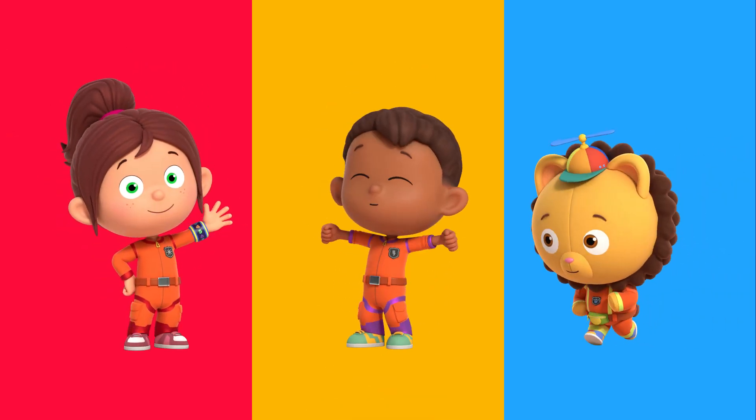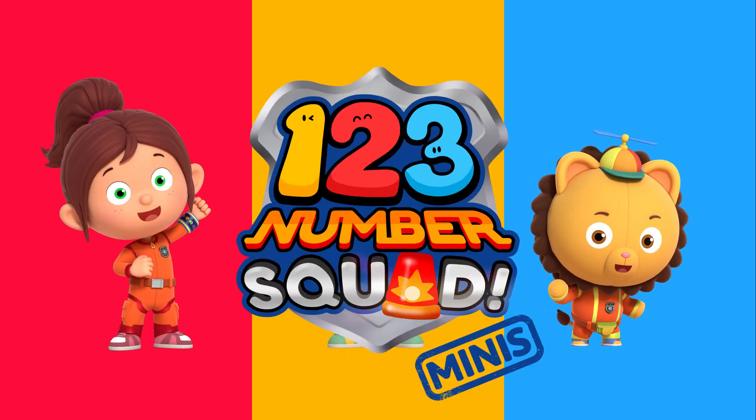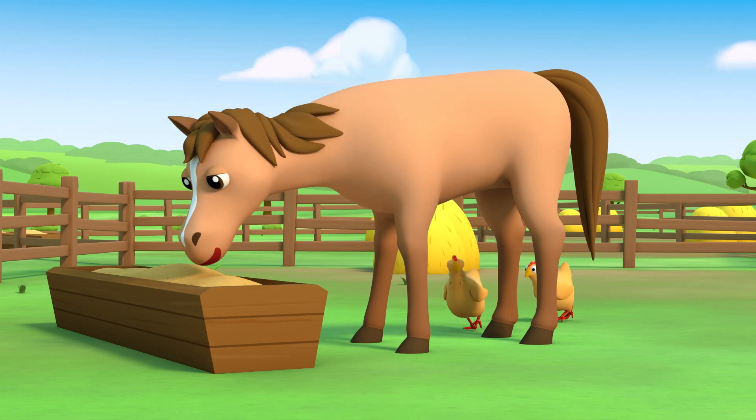Hi, I'm Paula. I'm Tim. And I'm Billy. Together we're Number Squad! We love solving number problems, big or small. And we love helping our friends.